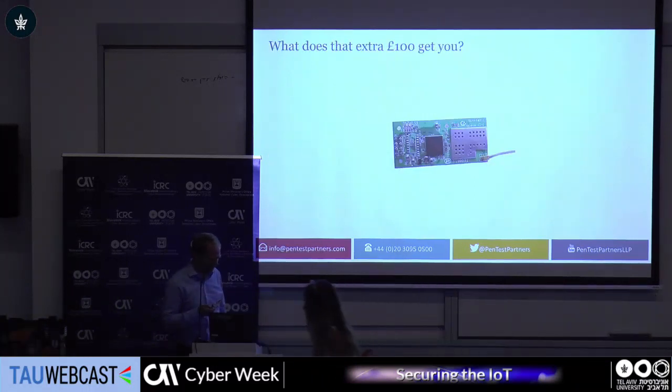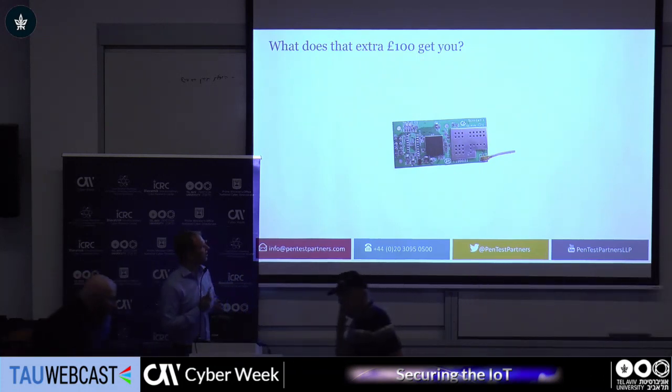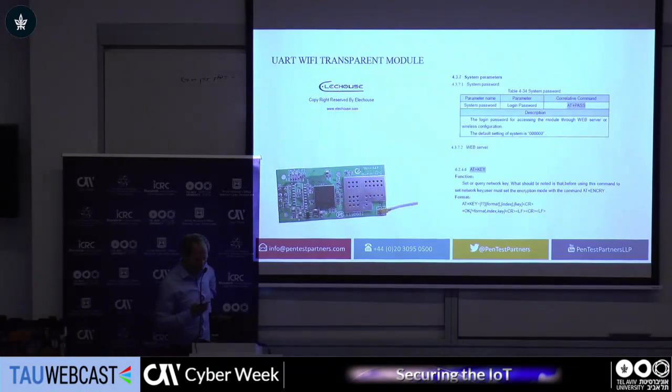We started looking at this kettle and we noticed that we recognized the chipset. So we did a bit of reading. Straight away online, we found out that this chipset that turns this kettle into a smart kettle uses some interesting commands. Does anyone recognize the AT commands? Dial-up modems. And also, it interestingly talks about a default password of six zeros. We thought, well, there's no way that they wouldn't have changed that, right? Later on, we found it was actually impossible to change the default password.